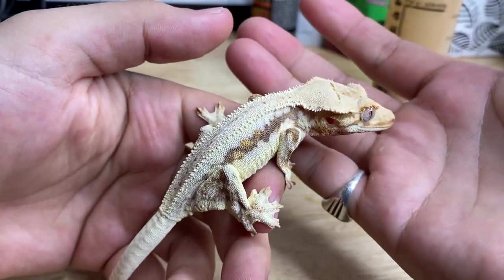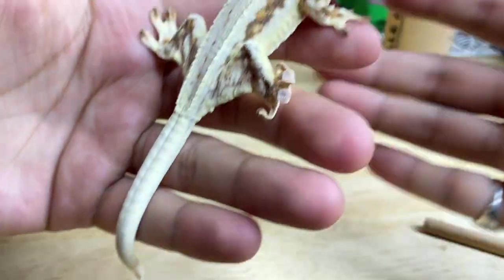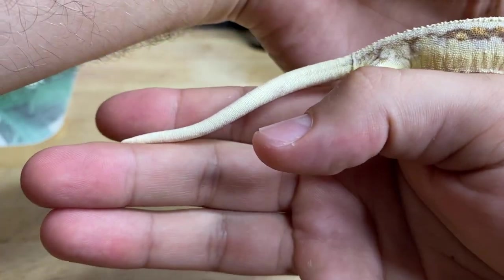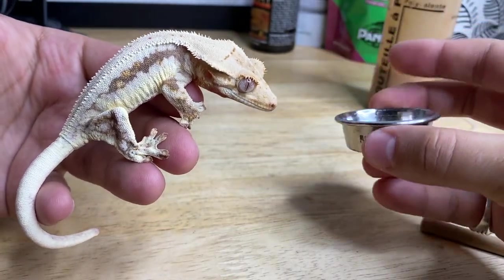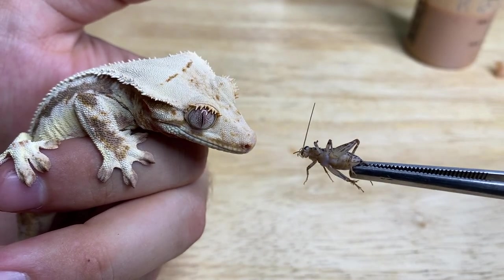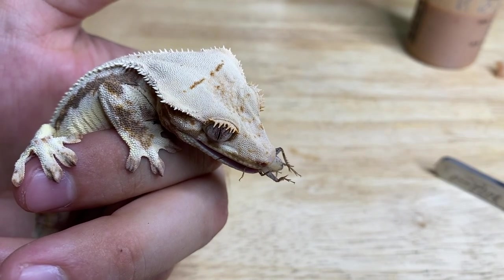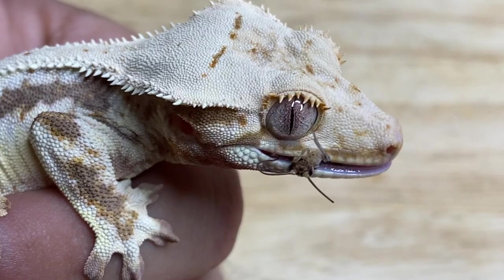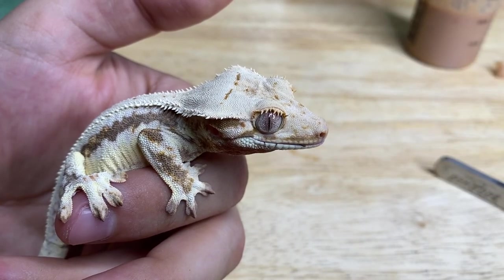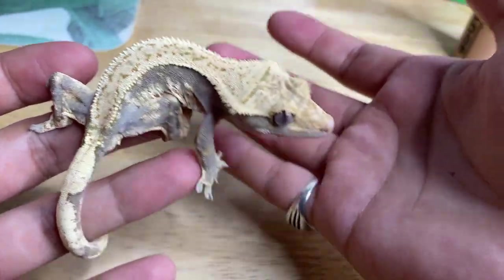Next up is his sister — the female from the first clutch produced by Pingu. She's also the same gecko from today's video intro. She is beautiful and she's filling up with great patterns so nicely. I think she'll make an exceptional breeder for someone at some point. These animals aren't really fired up, as you can see, but this is a really interesting-looking gecko produced out of Rambo and Pingu.